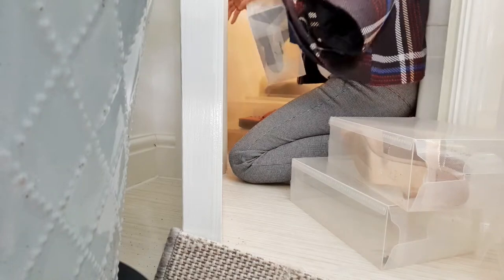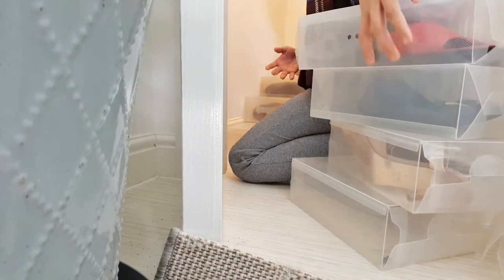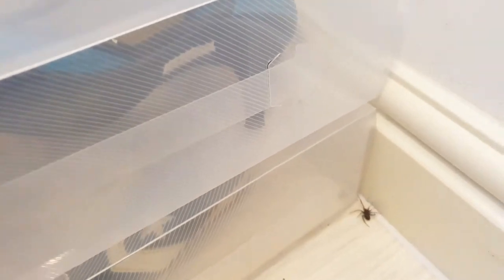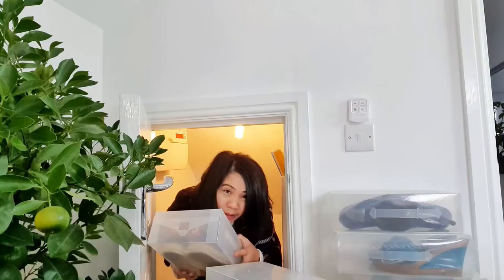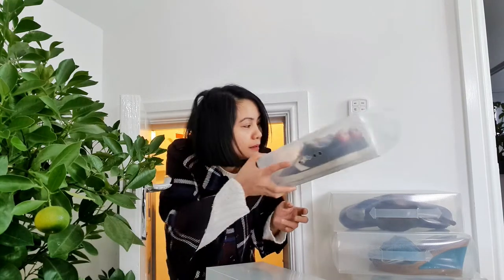There's a spider in my shoes! I'm not scared of spiders though. Oh my god, look at that! Oh my god.